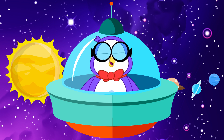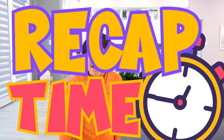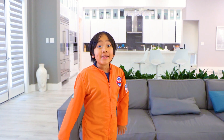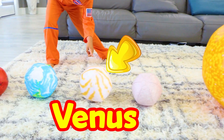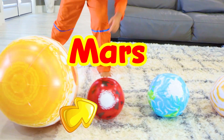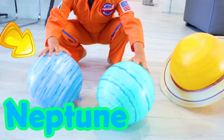Wow! Learning about the planets was fun! Recap time! How many planets are there in the solar system? There are eight: Mercury, Venus, Earth, Mars, Jupiter, Saturn, Uranus, and Neptune.